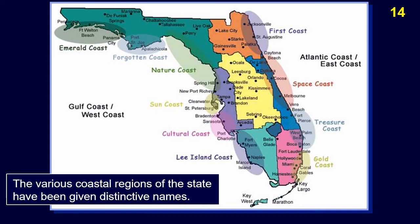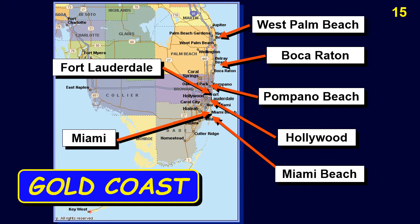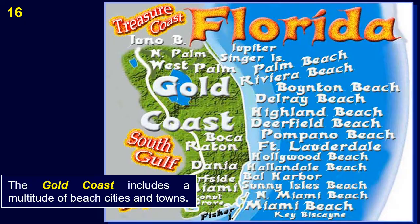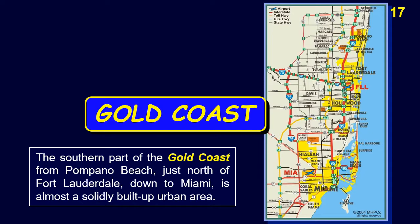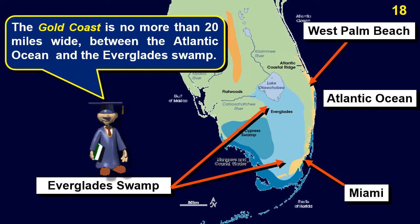Here are various regions of Florida. The various coastal regions of the state have been given distinctive names. The Gold Coast includes the cities of West Palm Beach, Boca Raton, Pompano Beach, the famous spring break town of Fort Lauderdale, Hollywood, Miami, and Miami Beach. The Gold Coast includes a multitude of beach cities and towns. The southern part of the Gold Coast from Pompano Beach, just north of Fort Lauderdale, down to Miami, is almost a solidly built-up urban area.